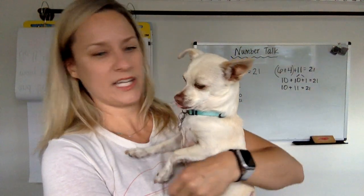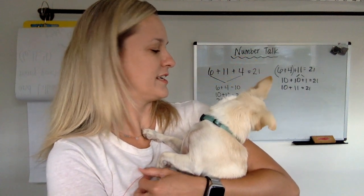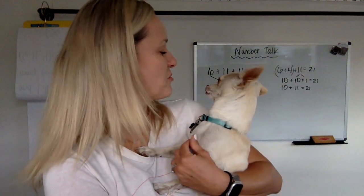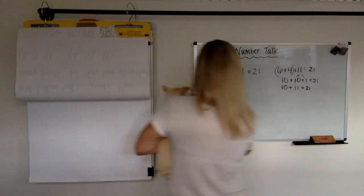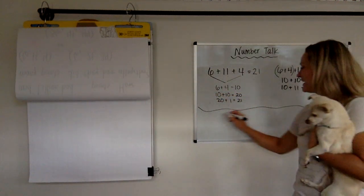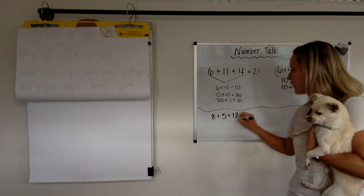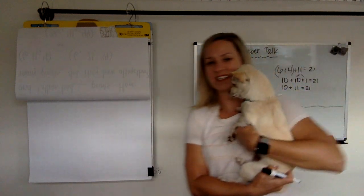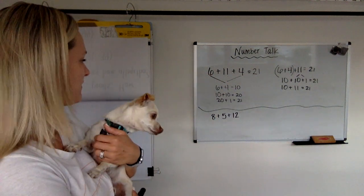Okay, let's find out our next one. He didn't yawn — he's being good. So we're going to keep up on our no yawning track here. Let's find out: if we had 8 plus 5 plus 12, what would you get? All right everybody, hit pause, do your think time. 8 plus 5 plus 12.